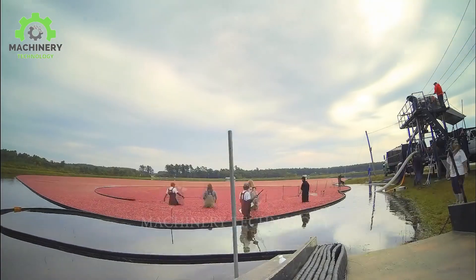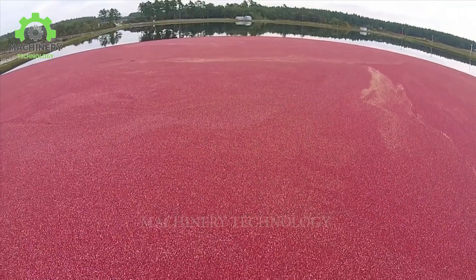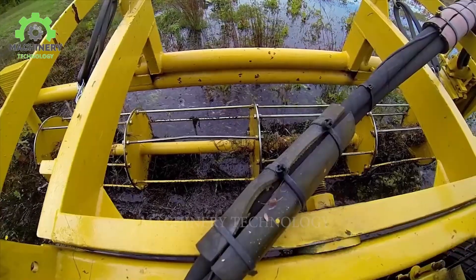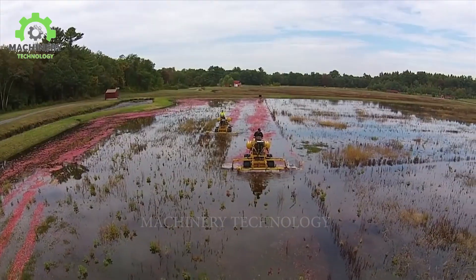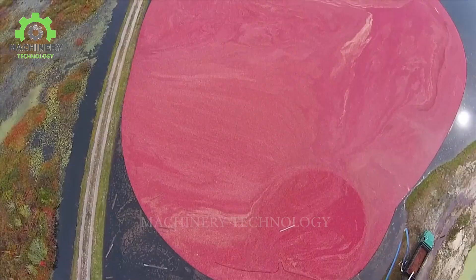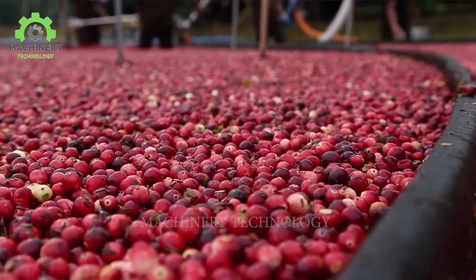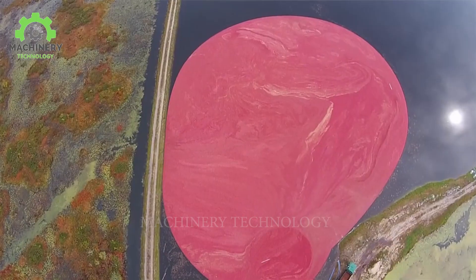Do you know what these machines are harvesting? Tell us more about them in the comments section below. These machines not only improve production efficiency and optimize working processes, but also contribute to the sustainability of the agricultural industry and environmental protection. They are an important part of securing food supplies to meet the world's growing needs.